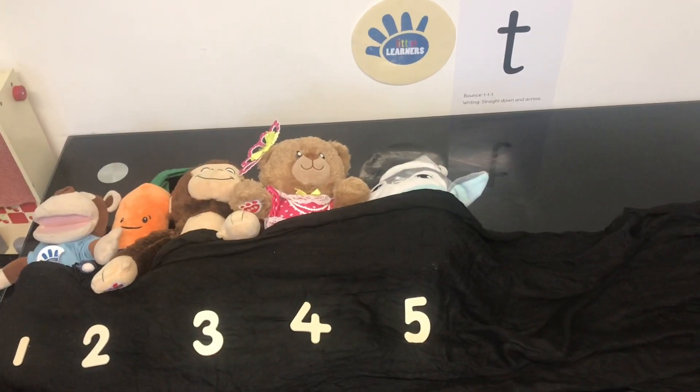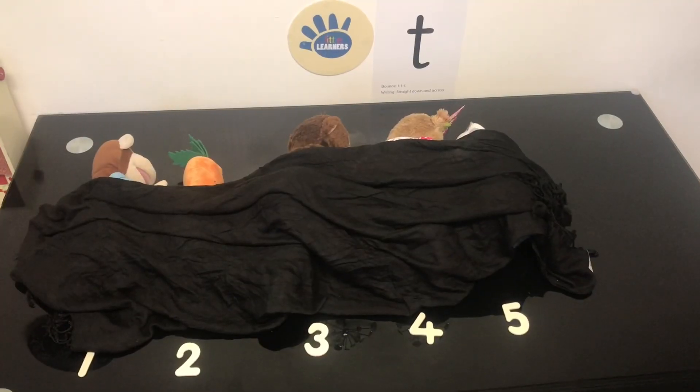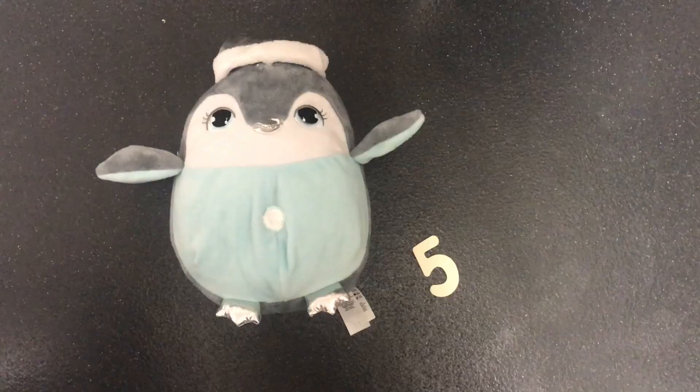There were 5 in the bed and Marvin said, Roll over, roll over. So they all rolled over and one fell out. Boom!